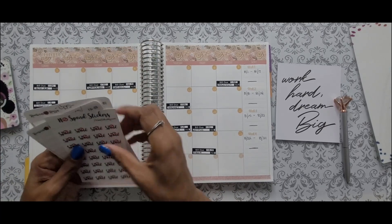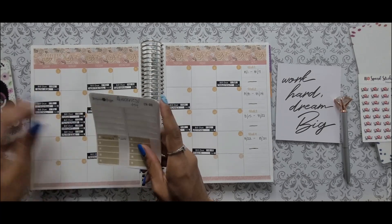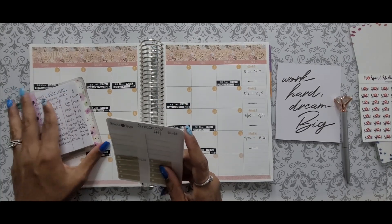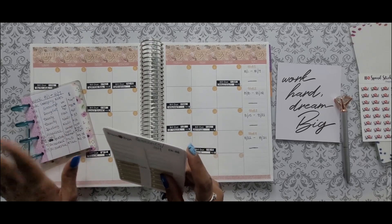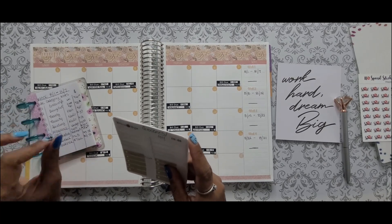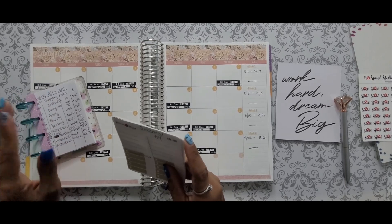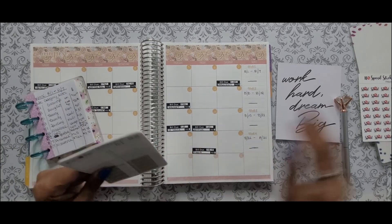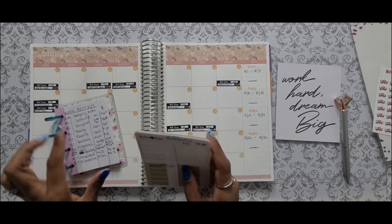I've gone ahead and noted my transactions on the transaction stickers just to save us some time. For those of you who are new, this is my Happy Planner micro notes — I use this anytime I spend money in my cash envelopes to note it down, so I know exactly where I am and what I'm spending money on. Let's go ahead and get right into it.